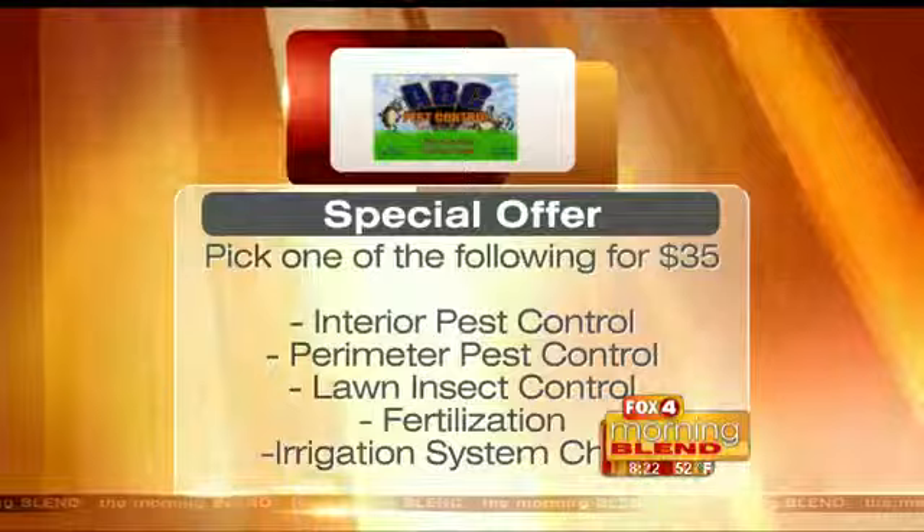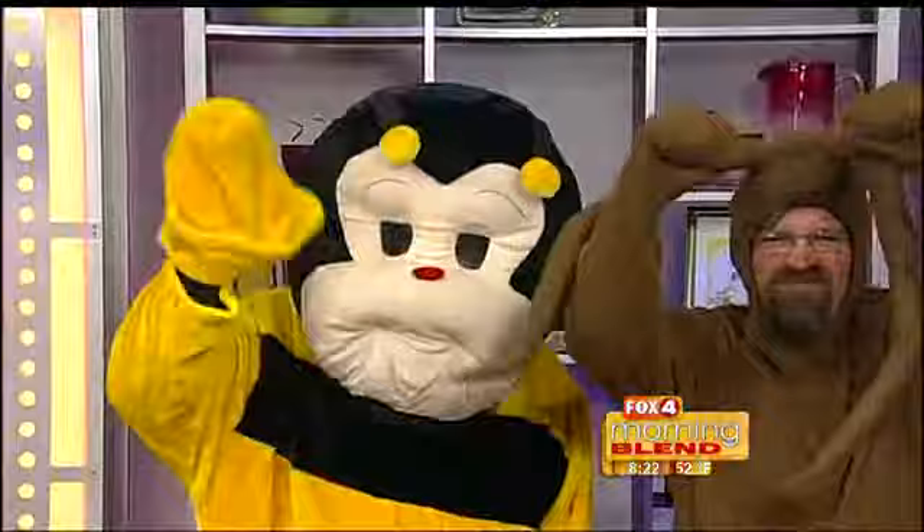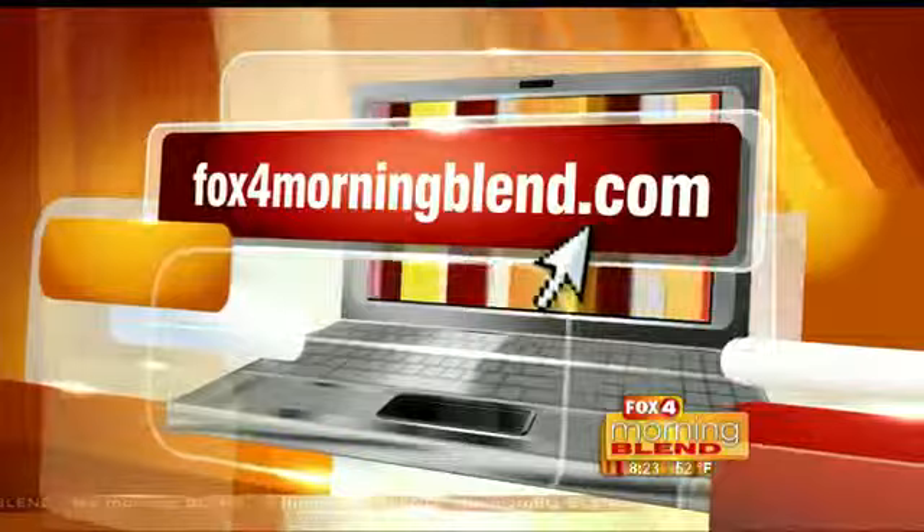35 years in business — congratulations. Thank you for helping the community. Thanks again to our lovely mascots. To find out more information, log on to check out ABC Pest Control at Fox4MorningBlend.com.